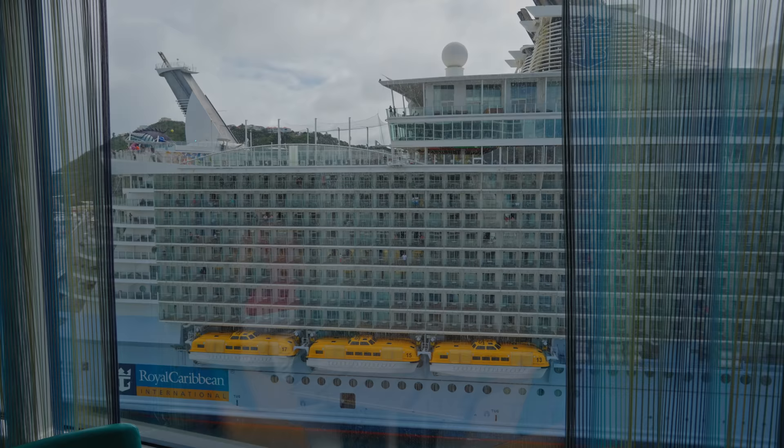Welcome to the Windjammer buffet. Once again, lovely and quiet, which is really unusual on a cruise. So glad we've got an empty cruise. Anyway, we've got coffee — legitimately fixes everything. It's like duct tape. If you've got any problems in the world, have a cup of coffee and you'll be fine.